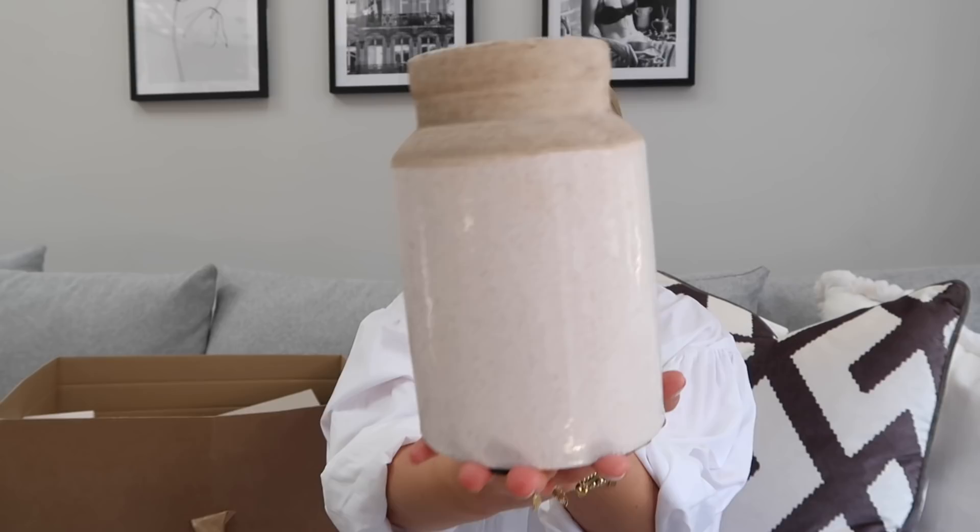Starting with my Zara Home order - if you're an OG follower you'll know I'm obsessed with Zara Home. A lot of things in my house are from there. The shops are open and I always find myself falling into them. My parents live in Spain so the Zara Home out there is amazing and obviously cheaper since Zara is from Spain, so I always shop it when I visit.